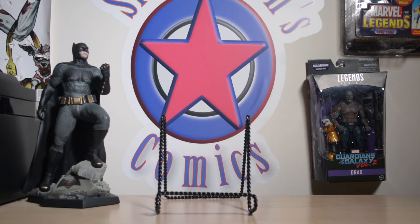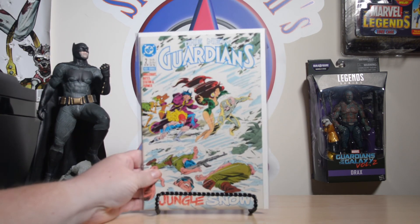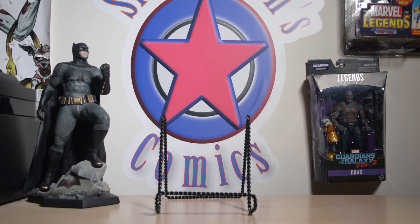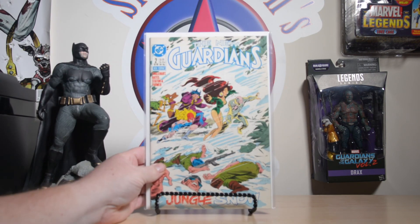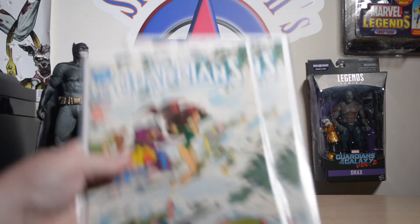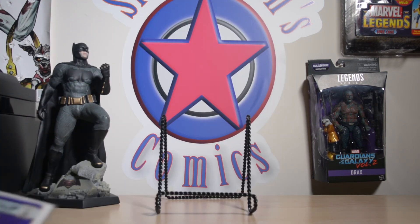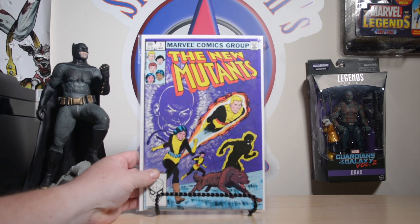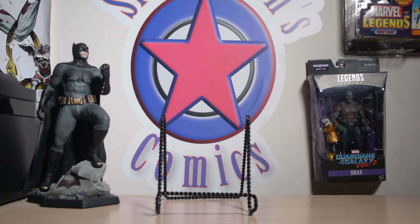After that I did some dollar bin digging. I picked up New Guardians number two — picked up two copies of that as well. Also in the dollar box, I got a copy of New Mutants number one. Supposed to be making a movie on that, we'll see.